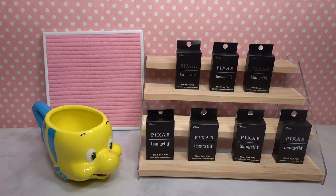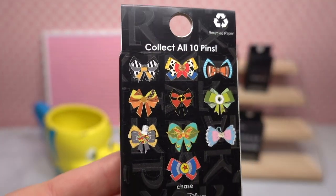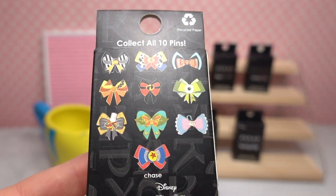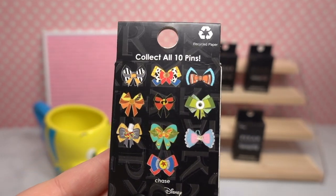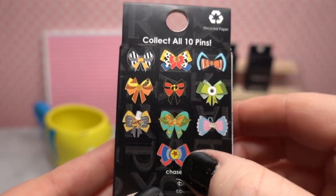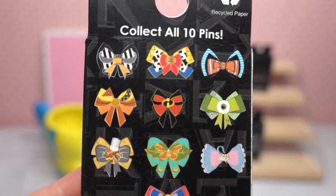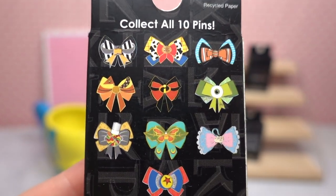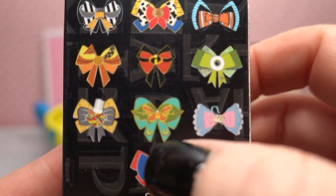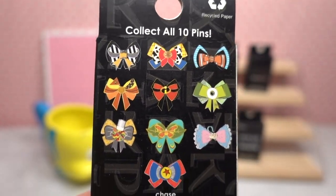Today we are going to be opening some Pixar Loungefly blind box pins. These pins came out a couple of years ago and these are the Pixar bow pins — they are so adorable. There are a total of 10 pins you can get. We have seven boxes to open today, and the collection includes a chase, which is the Pixar ball. You can get Wally, Jesse, Nemo, Russell from Up, the Incredibles, Mike Wazowski, Remy from Ratatouille, Heimlich from A Bug's Life, Bo Peep, and the chase is the Pixar ball.